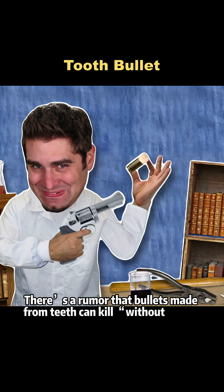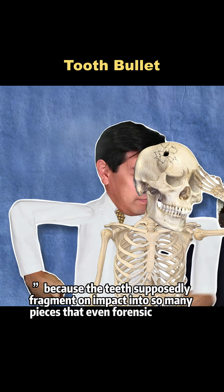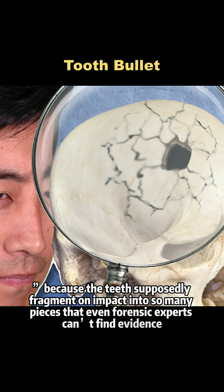There's a rumor that bullets made from teeth can kill without a trace, because the teeth supposedly fragment on impact into so many pieces that even forensic experts can't find evidence.